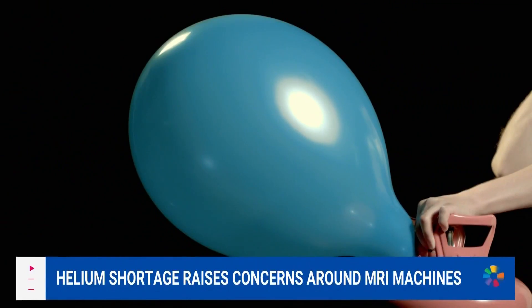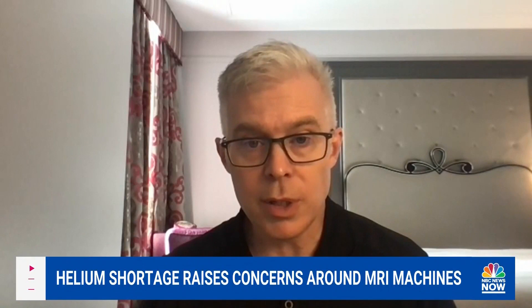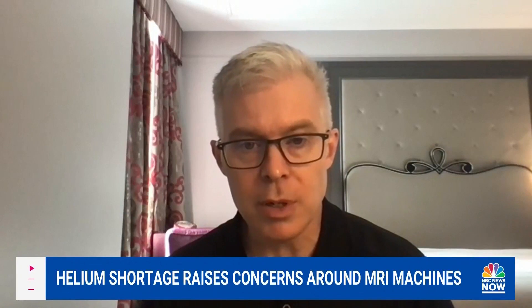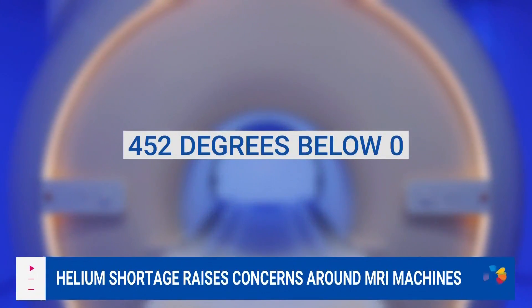And none of this could happen without helium. If the temperature goes too high, then the electrical resistance goes too high and it can't maintain the current. You need the low temperatures in order to maintain the current — those temperatures being 452 degrees below zero.